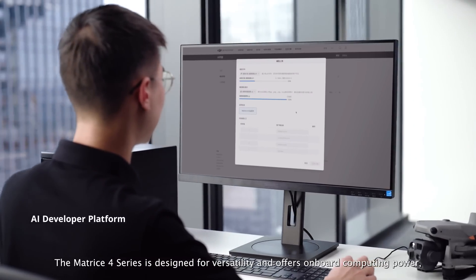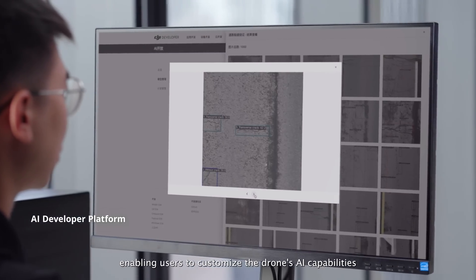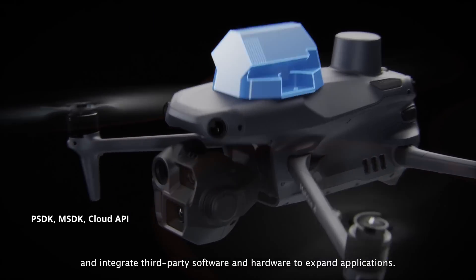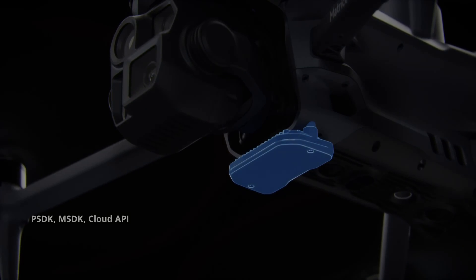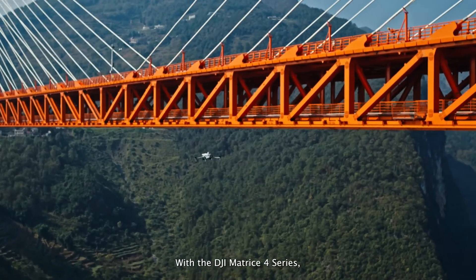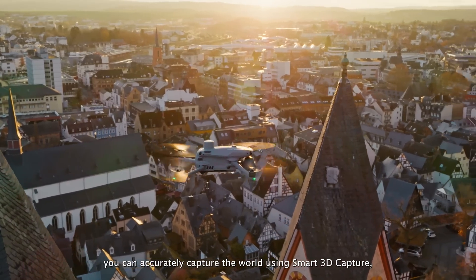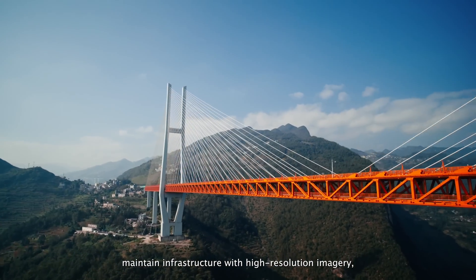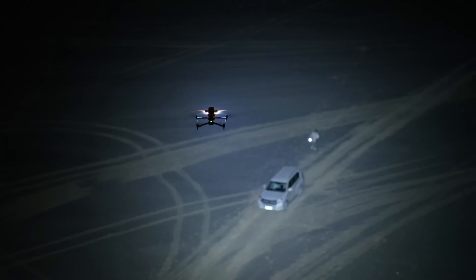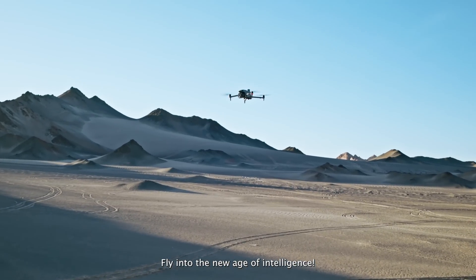The Matrice IV series is designed for versatility and offers onboard computing power, enabling users to customize the drone's AI capabilities and integrate third-party software and hardware to expand applications. With the DJI Matrice IV series, you can accurately capture the world using smart 3D capture, maintain infrastructure with high-resolution imagery, illuminate the darkest environments, and protect lives with advanced AI. Fly into the new age of intelligence.